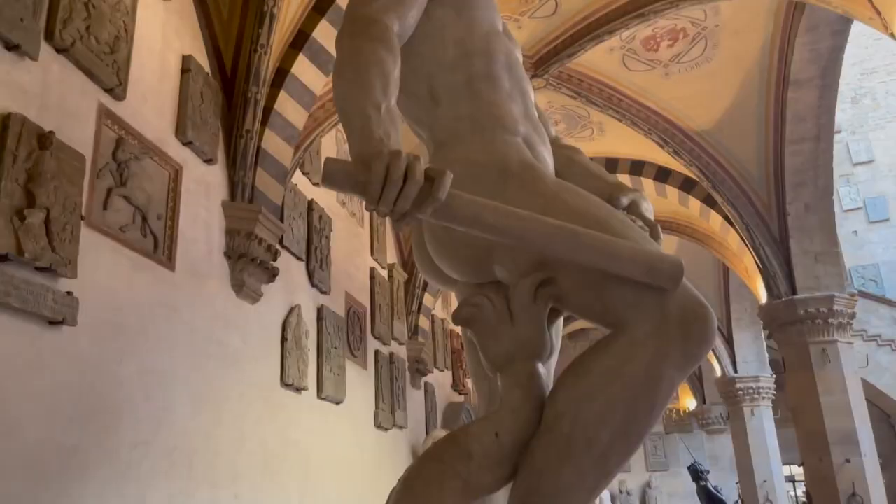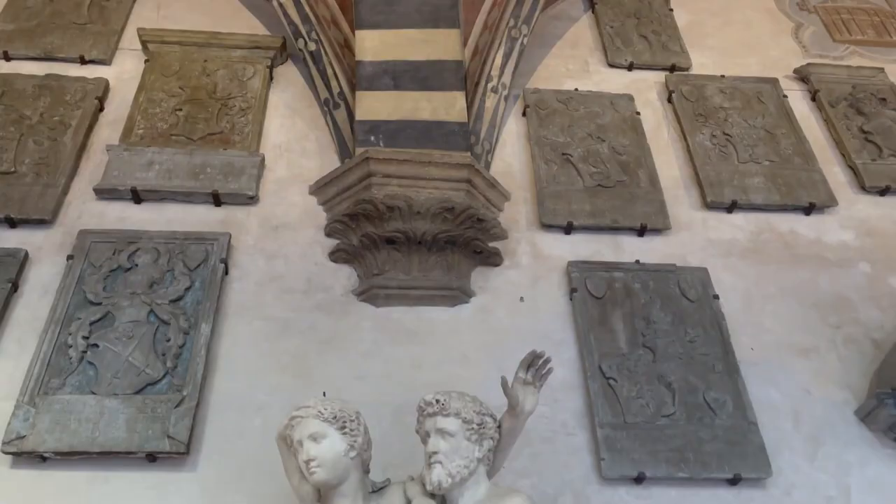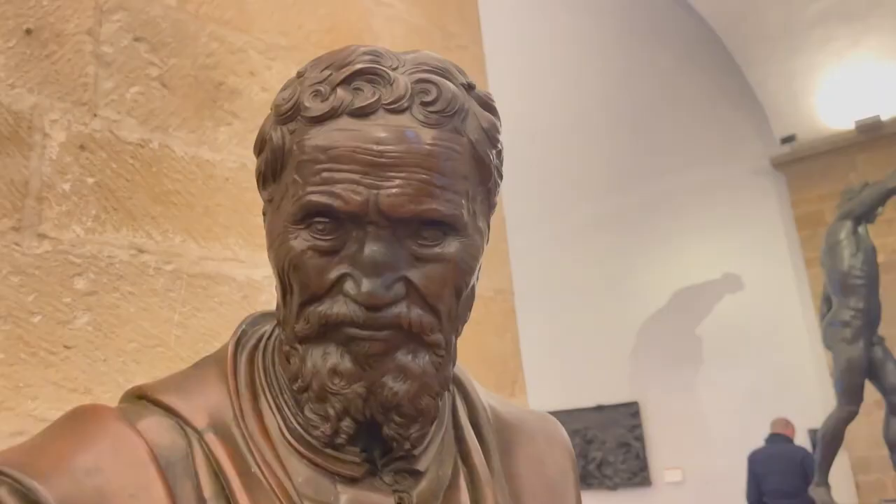You can look around the museum and see many different kinds of art, such as jewelry, textiles, and ceramics. Because the Bargello Museum is small, you can get away from the busy crowds and really enjoy the history and beauty of Florence.